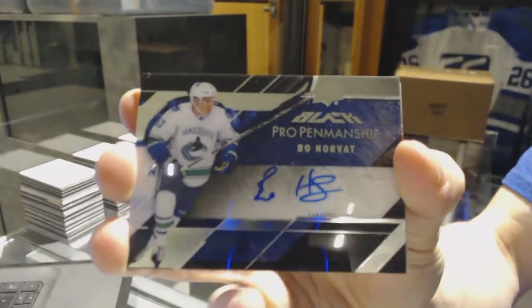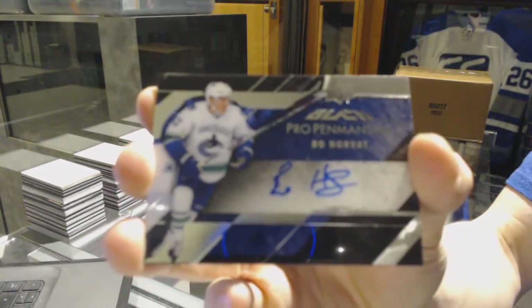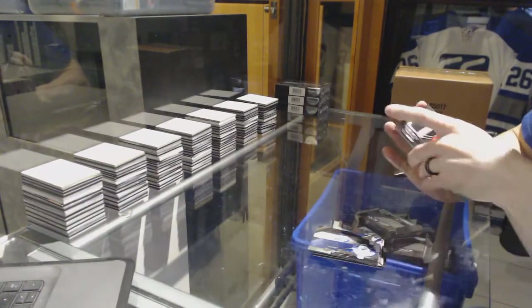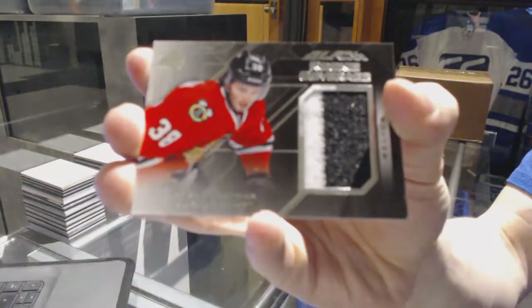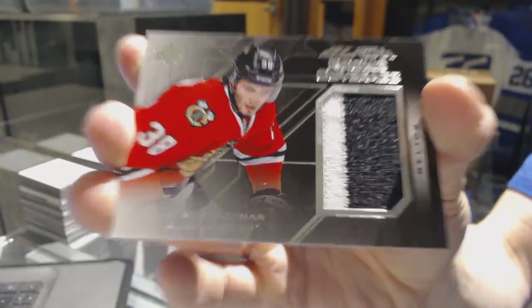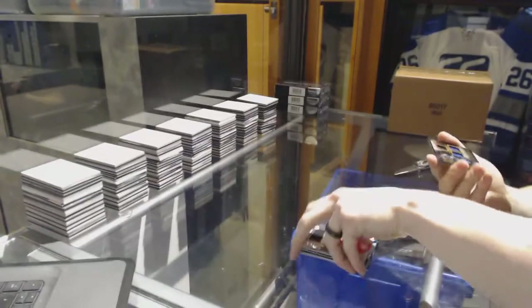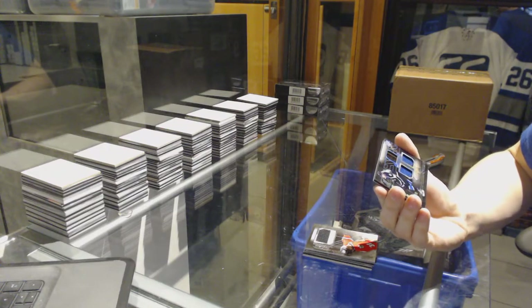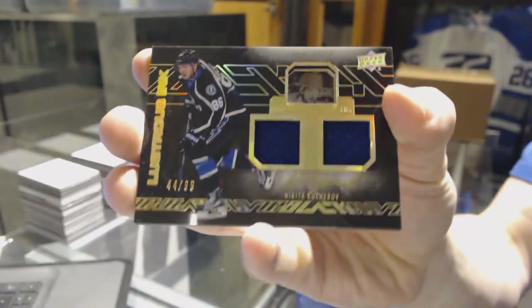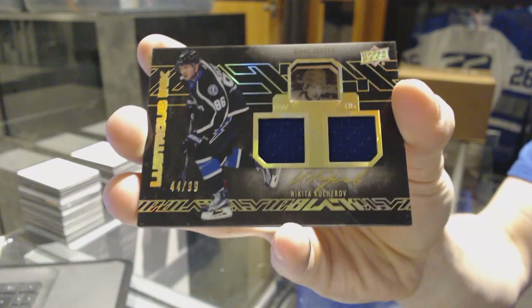We've got a pro penmanship autograph for the Vancouver Canucks, Bo Horvath. We've got a rookie coverage jersey for the Chicago Blackhawks, Ryan Hartman. And we've got a lustrous ink dual jersey and autograph number 44 of 99 for the Tampa Bay Lightning, Nikita Kucherov.